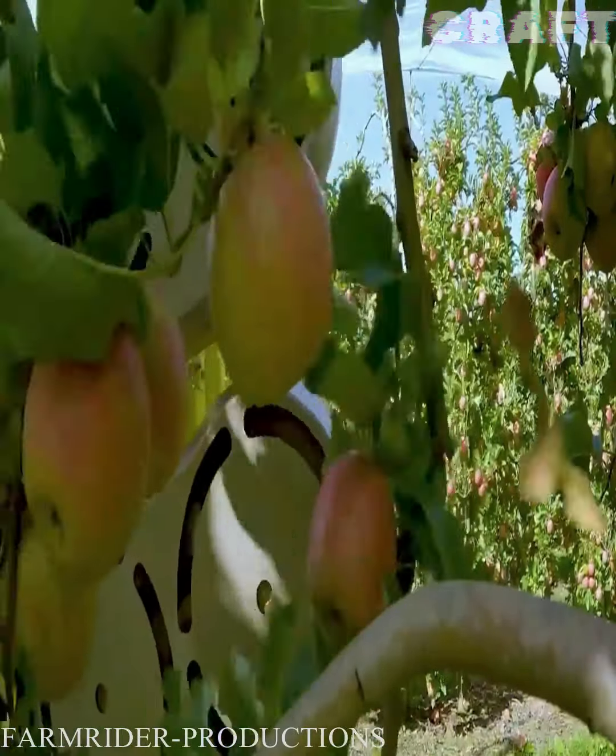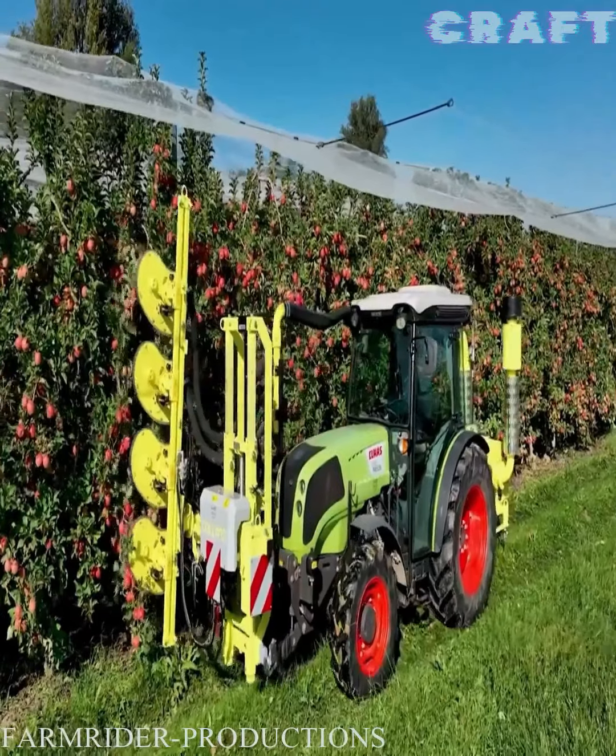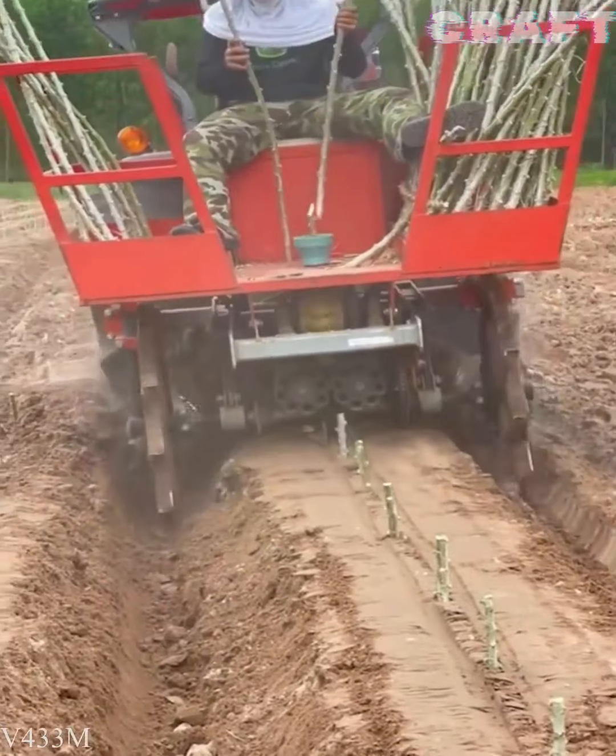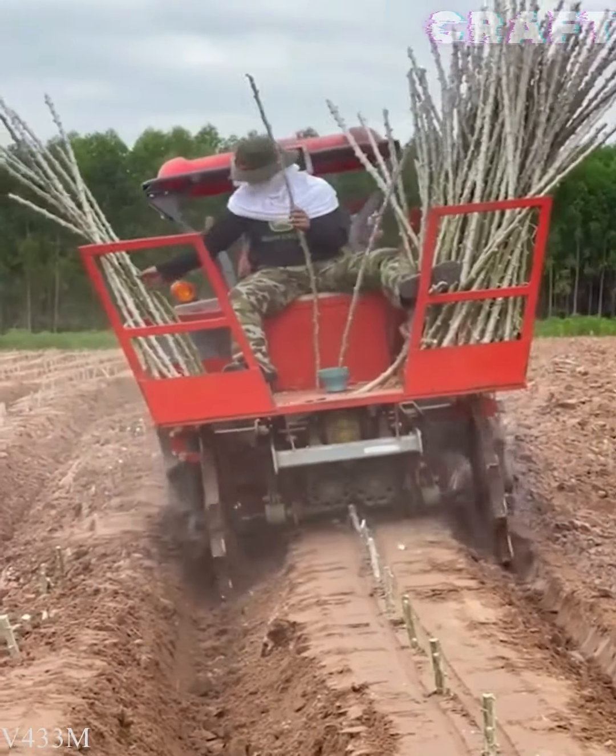This device, called the collard stripper, does this easily by separating the leaves from the apples. Thanks to such a machine, farmers plant cassava efficiently and quickly.